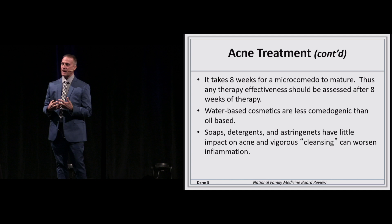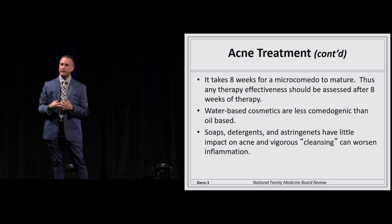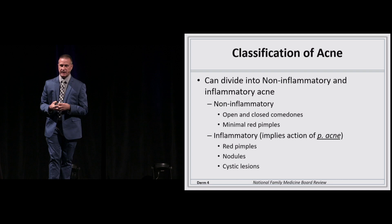Soaps and detergents really have very little impact on acne, but teenagers like to buff and polish. I like to call that the Lay's potato chip phenomenon. If you take away the oil on the skin, what does the skin do? It makes more oil, which increases your risk for micro and then macro plugging, which can lead down the inflammatory cascade.